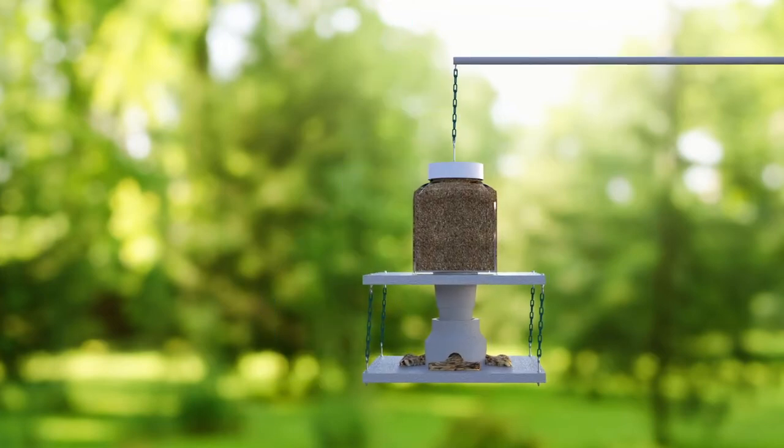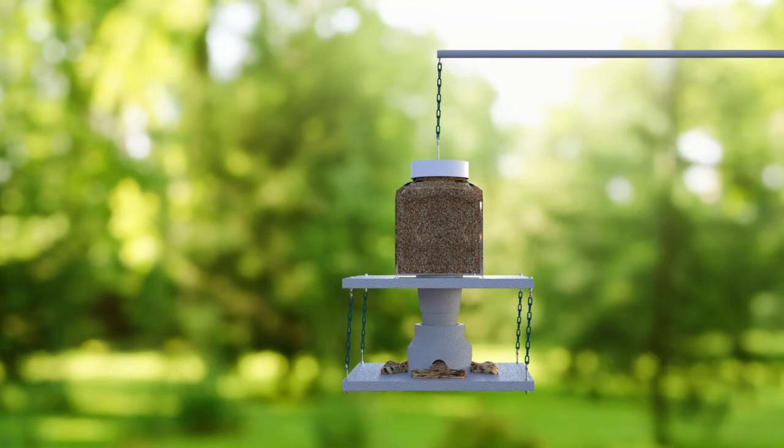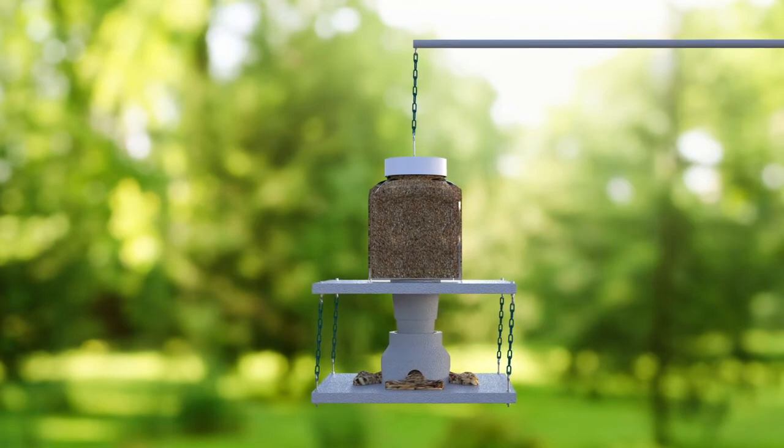The invention features a funnel-shaped feed dispensing tube, covered feeding plate, floating collar, and seed reservoir. The feeder dispenses any size seed or different sizes of the same seed at the same time.